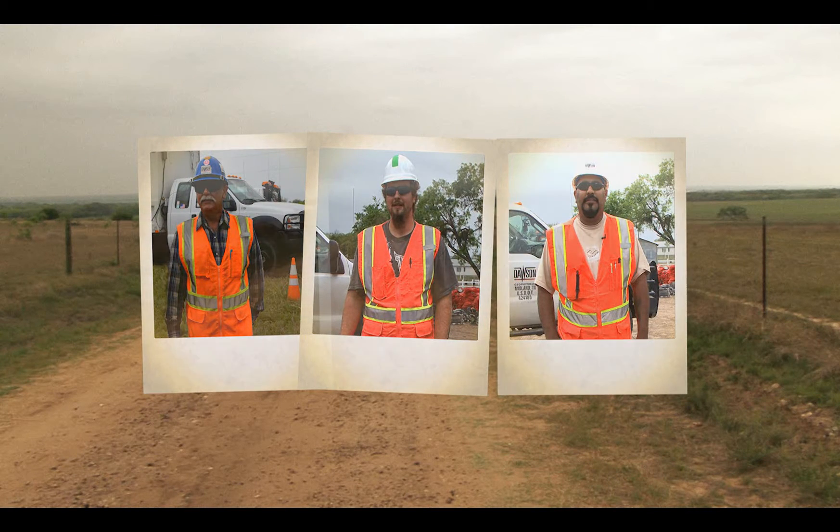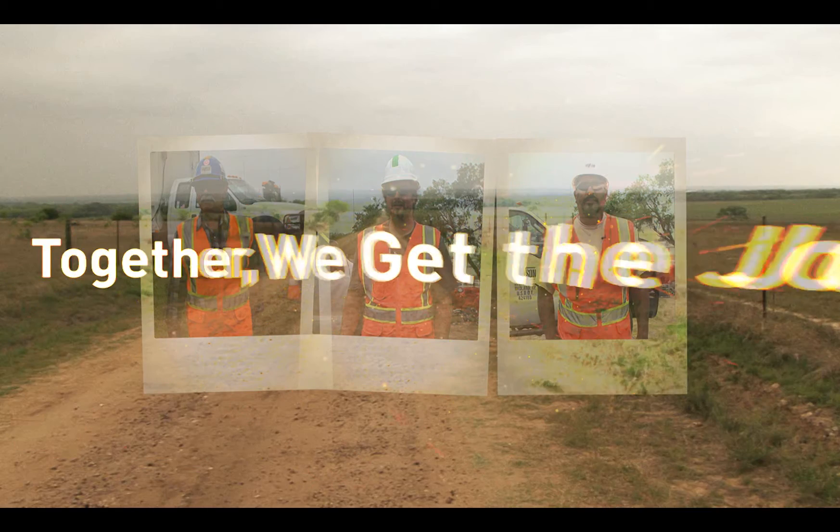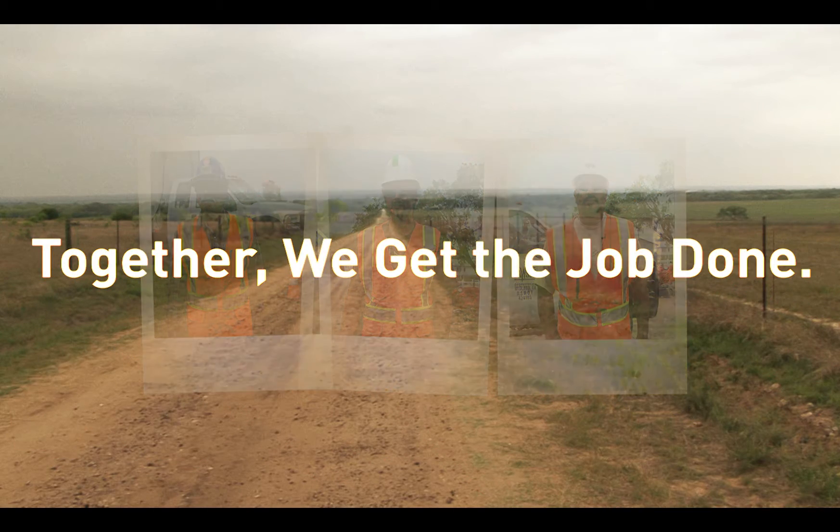Since our formation, our company's foundational belief is that by working together, we get the job done.